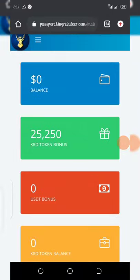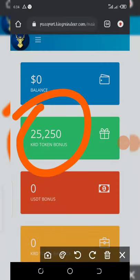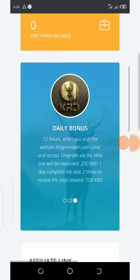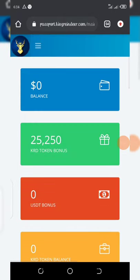From my dashboard you can see that I have earned 25,250 KRW tokens — you can see it right here. So this airdrop is not something you're gonna just skip. This airdrop is called the KLD airdrop.